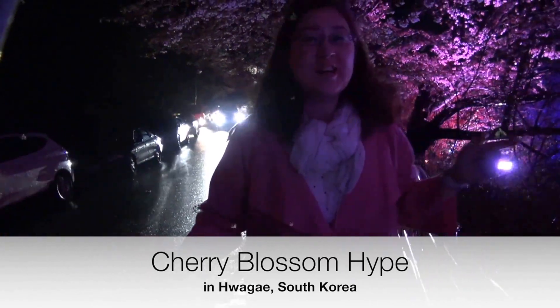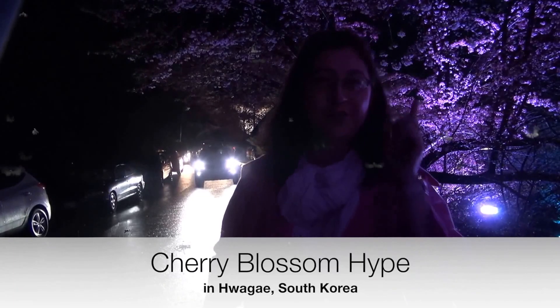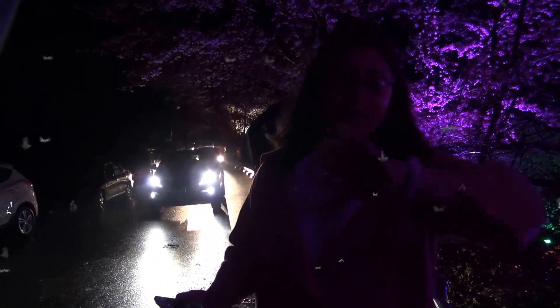Hello! We are here in Hadong, right at the Bodkotkiel — the super-famous Bodkotkiel of Hadong on the way to Sangyesa. As you can see, it's now 10 o'clock in the evening, everything is illuminated, and there are still a lot of people here and a lot of cars. We are now going to show you a little bit of the illuminated part of this beautiful Hadong Bodkotkiel, the cherry blossom street or the Sakura Street. Let's go!